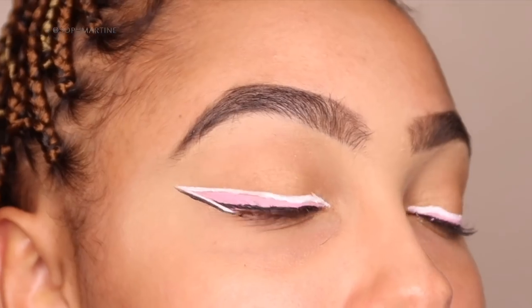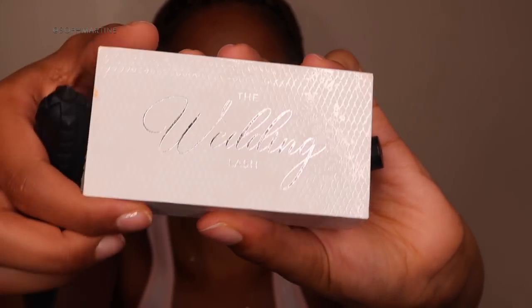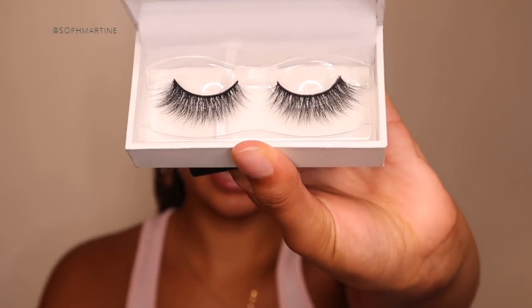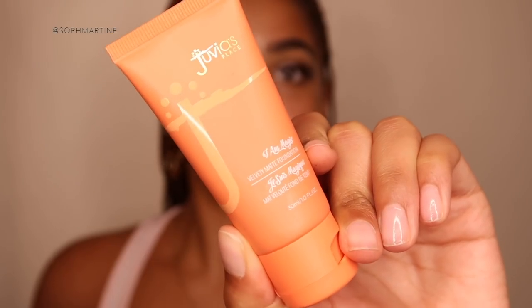This is the finished eye without lashes. I'm using the Wedding Lash by Lily Lashes — they are stunning. Lashes are on! Next, onto face: I'm going to prime with the Bobby Brown Vitamin Enriched Face Base. Because my Fenty Beauty foundation doesn't match my tan, I'm going to use the Dubois Place foundation in 4.5 Punta Cana.